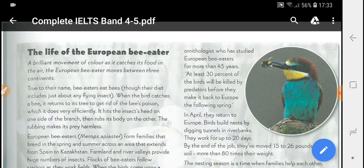The European bee-eater moves between three continents. True to the name, bee-eaters eat bees, though their diet includes just about any flying insect. When the bird catches a bee, it returns to a tree to get rid of the bee's poison, which it does very efficiently.